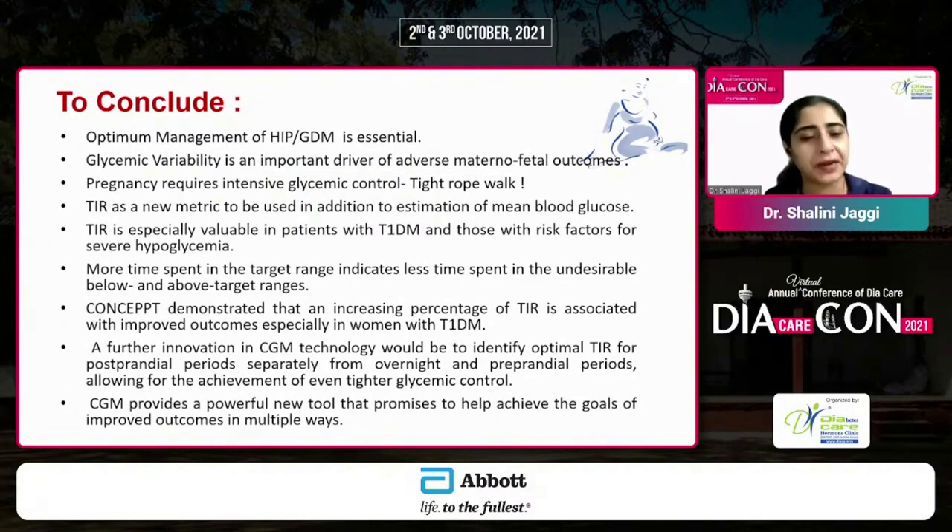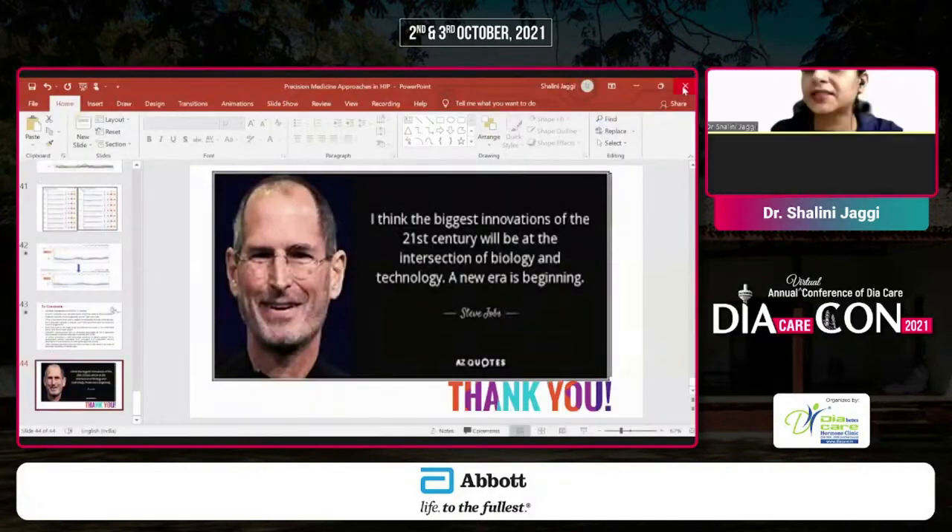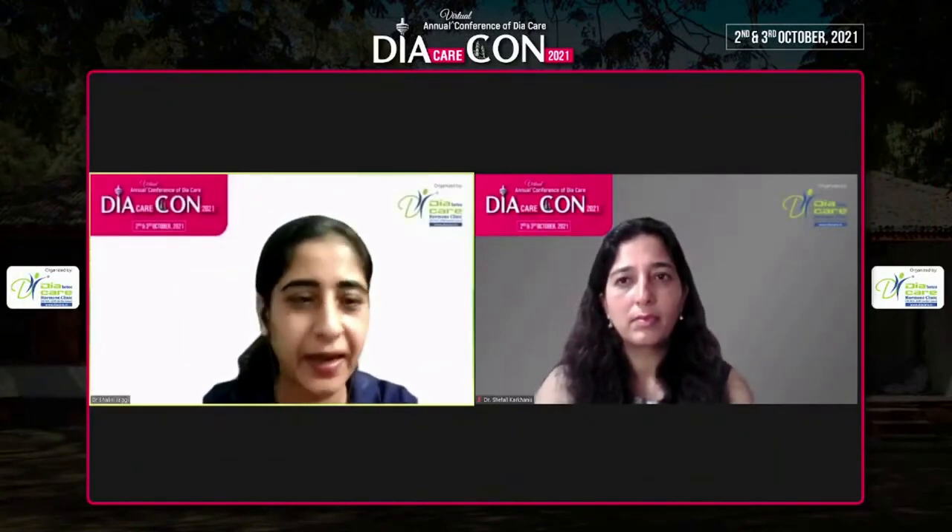Perhaps future innovations will include separate time in range targets for overnight and pre-prandial periods, allowing for even tighter glycemic control — because sometimes, despite best glycemic control, adverse outcomes still occur. This is where precision diabetes medicine still needs to evolve. To conclude, continuous glucose monitoring provides a powerful new tool that promises improved outcomes, especially in pregnancy where tight glycemic control is essential for both mother and baby. As Steve Jobs said, the biggest innovations in the 21st century will be at the intersection of biology and technology — and we are just at the beginning of a new era in precision medicine.